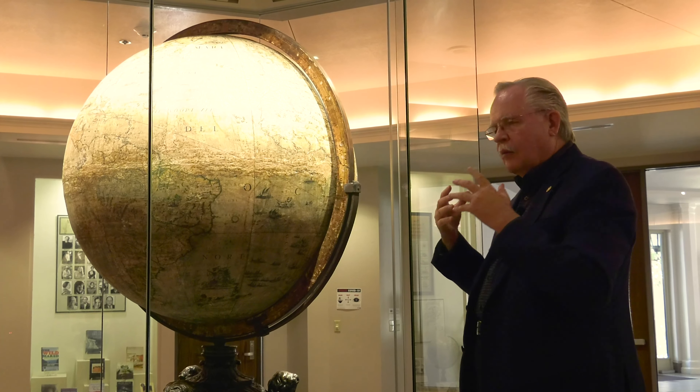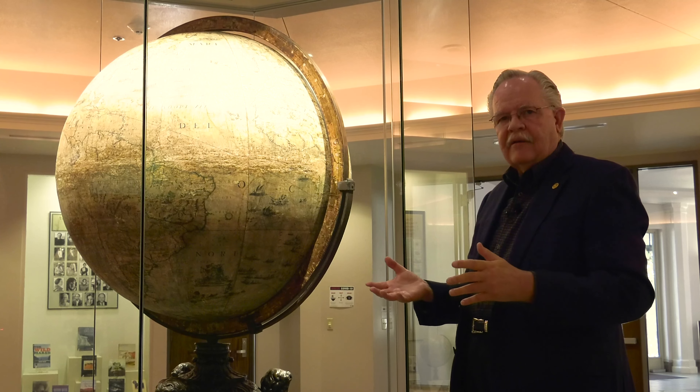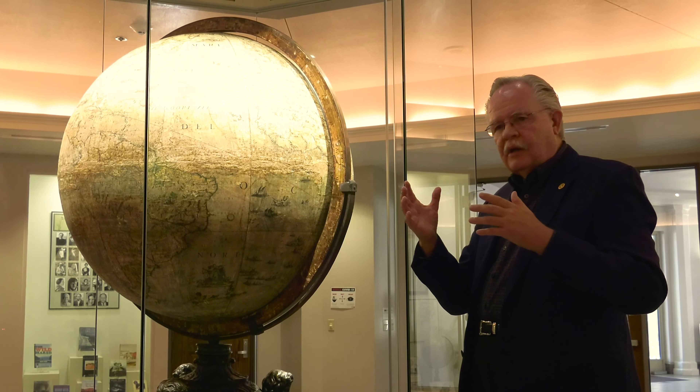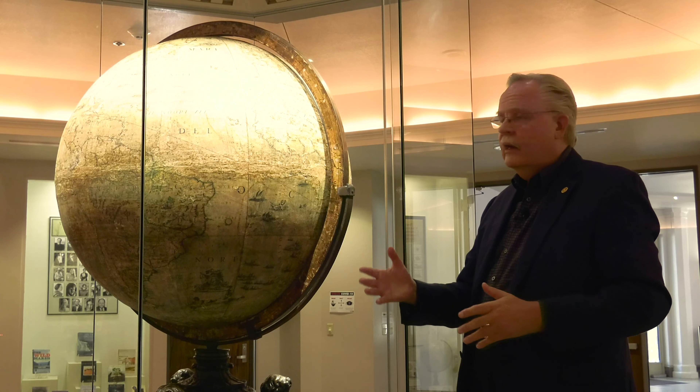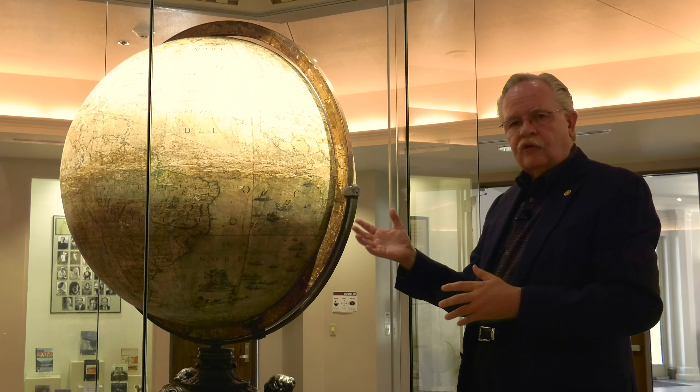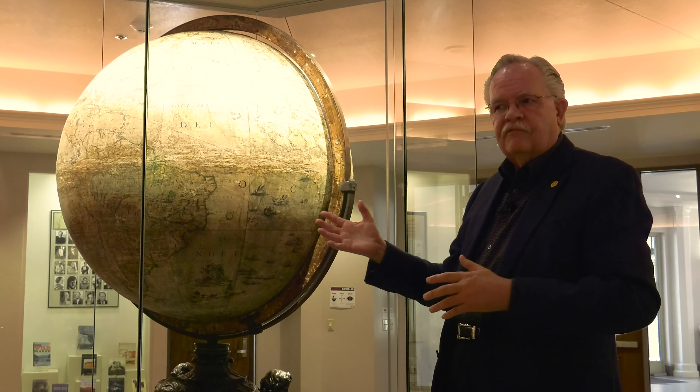That is a brief overview of the Cornelli Globe and its importance. We're very proud to have it here in the Southwest Collection and at Texas Tech University. People come from all over the country and indeed the world to marvel at the Cornelli Globe. We hope that all students and the general public will come visit us and see our wonderful Cornelli Globe Rotunda, where we have exhibits that we change out periodically to showcase the wonderful holdings here at the Southwest Collection Special Collections Library at Texas Tech University.